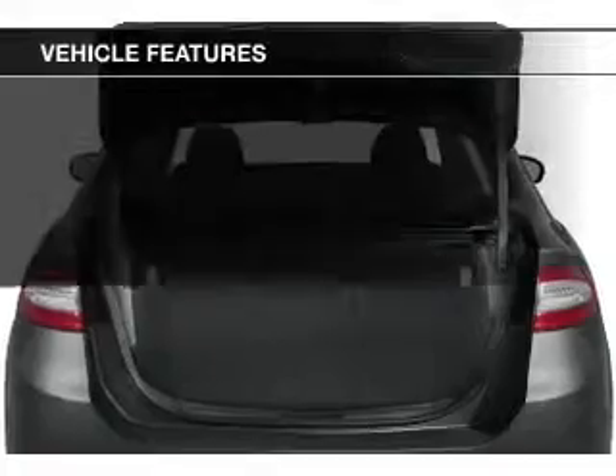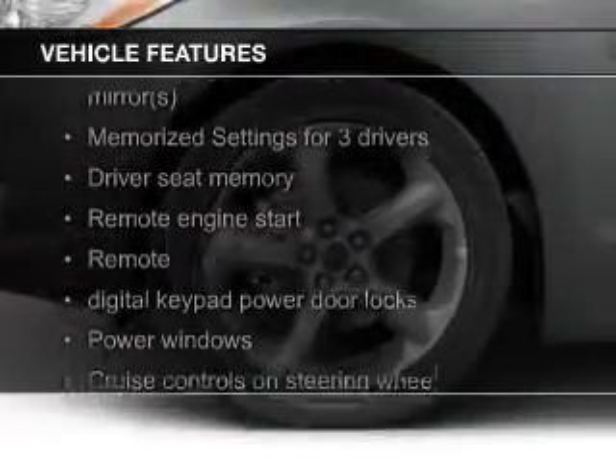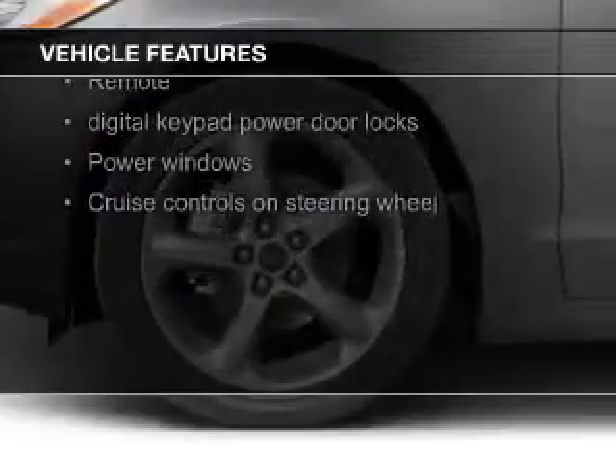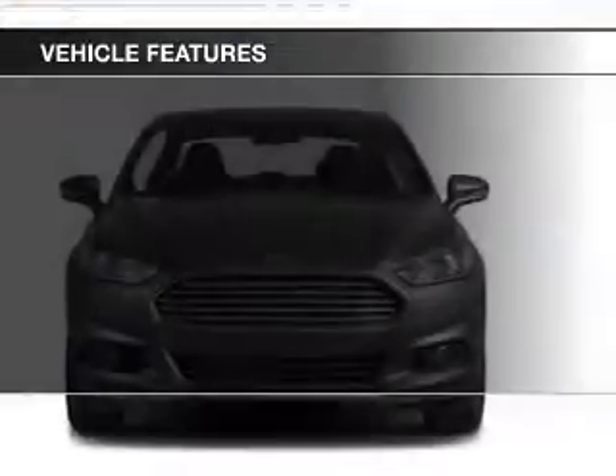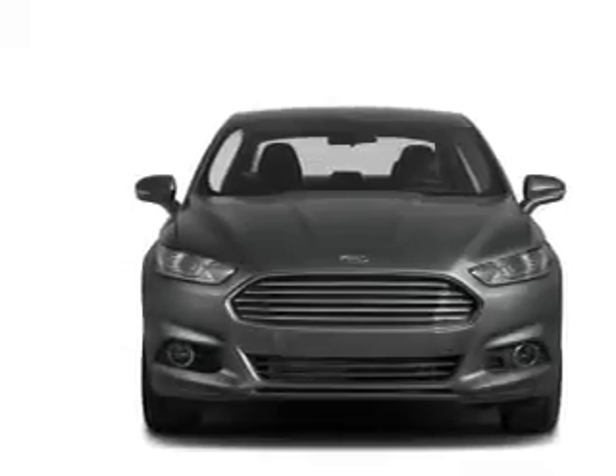The features include a turbocharger, leather seats, heated seats, Bluetooth connectivity, Ford Sync, Sirius XM satellite radio, digital audio input, remote start, steering wheel controls, and memory seats.